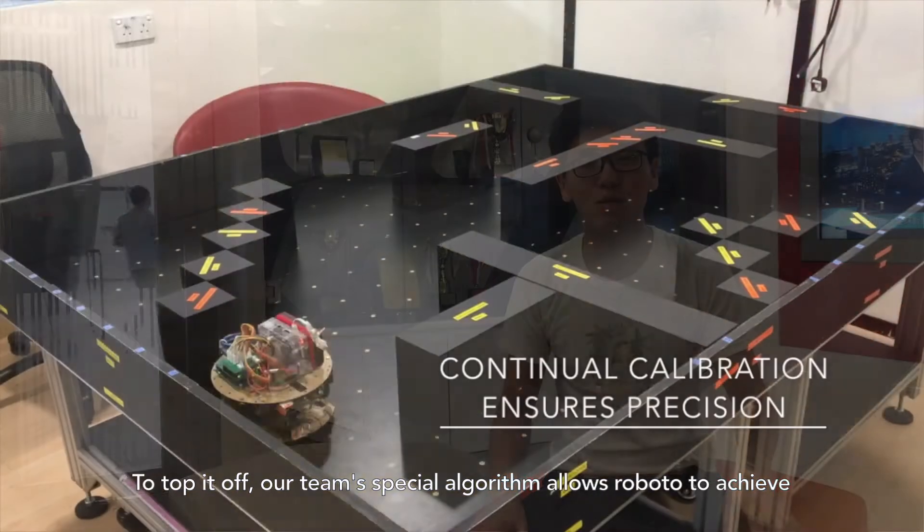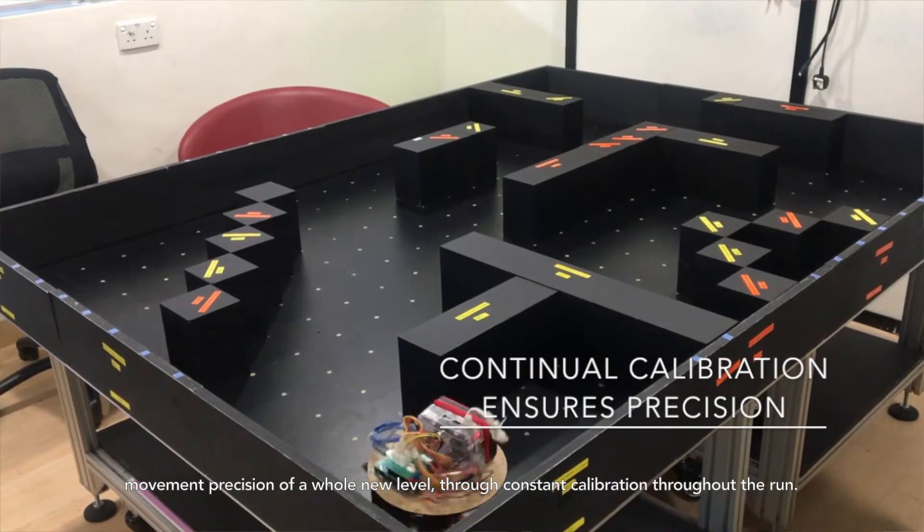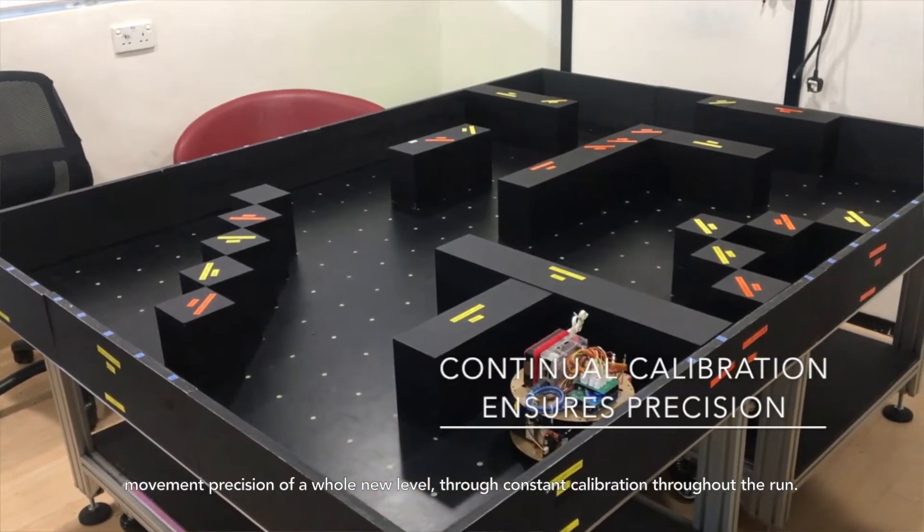Our team's special algorithm allows Roboto to achieve movement precision of a whole new level through constant calibration throughout the ride.